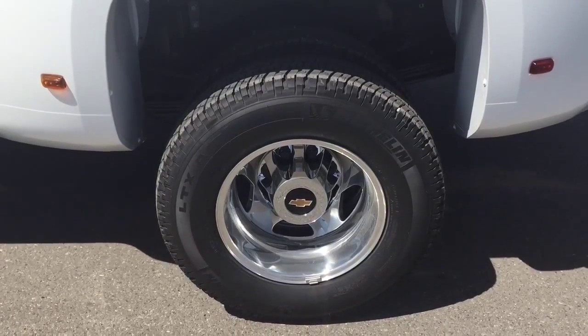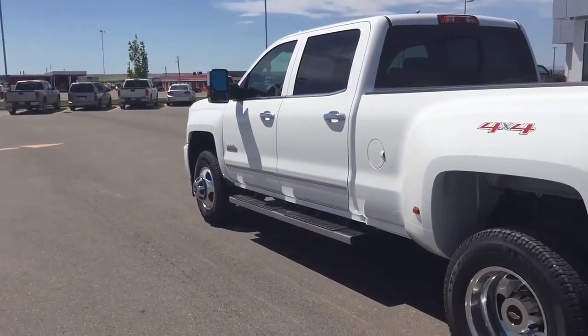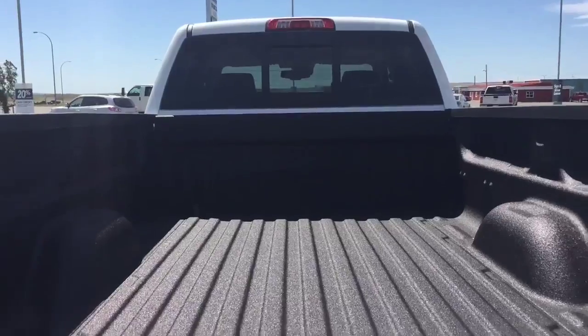Come down to Fort McLeod, Alberta and test drive this great-looking Silverado for yourself. We invite you to Scoggle Motors in Fort McLeod, where it's tradition you can trust.